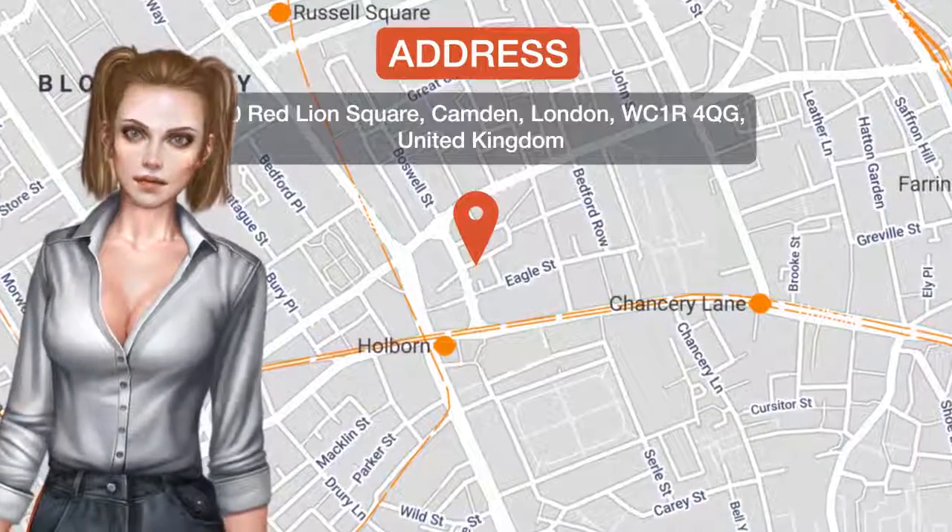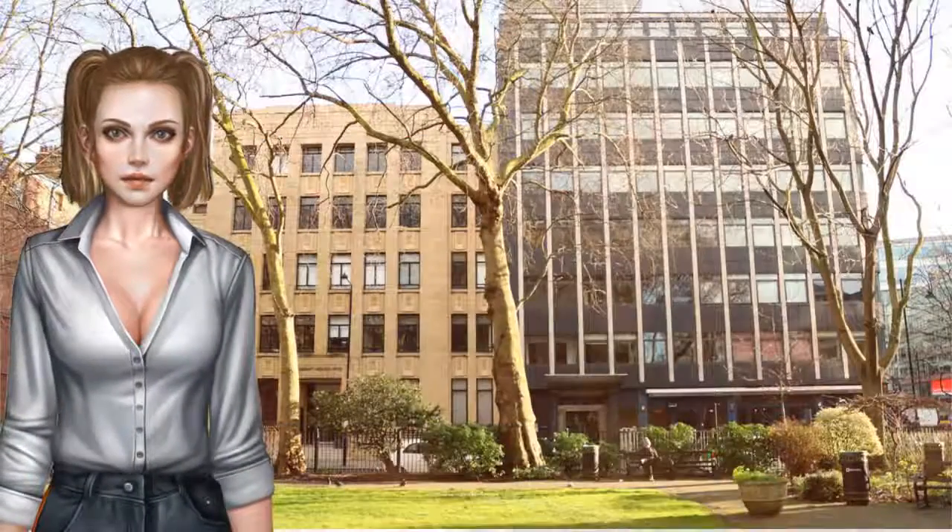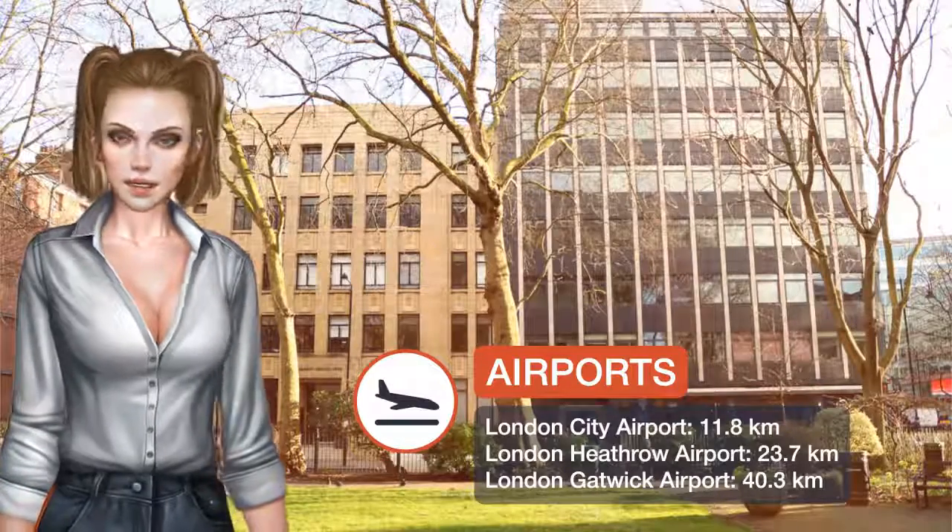One of our best sellers in London, Red Lion Square is located in London. The property is a 10-minute walk from the British Museum.